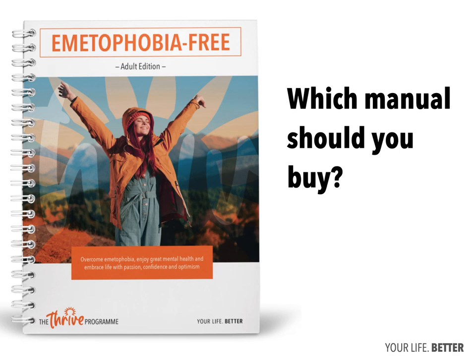Hi there, this is Rob Kelly, creator of the Emetophobia Free program. This short video is designed to help you understand the difference between the manuals and which one or ones you should buy.